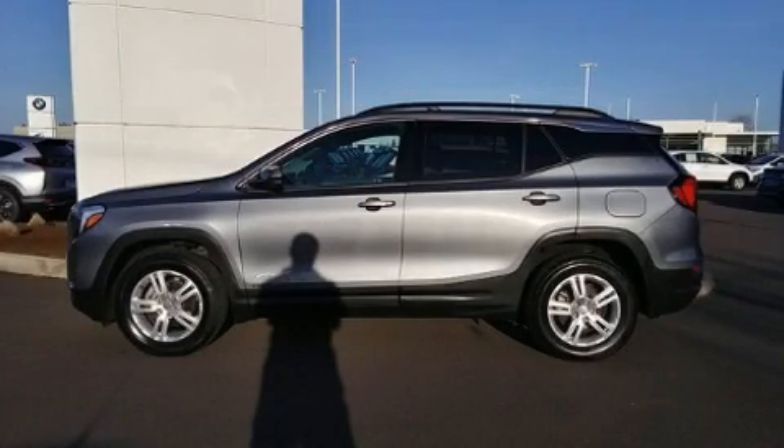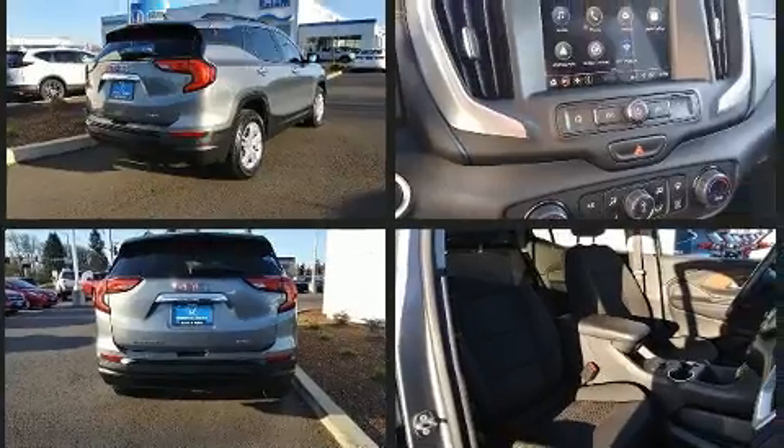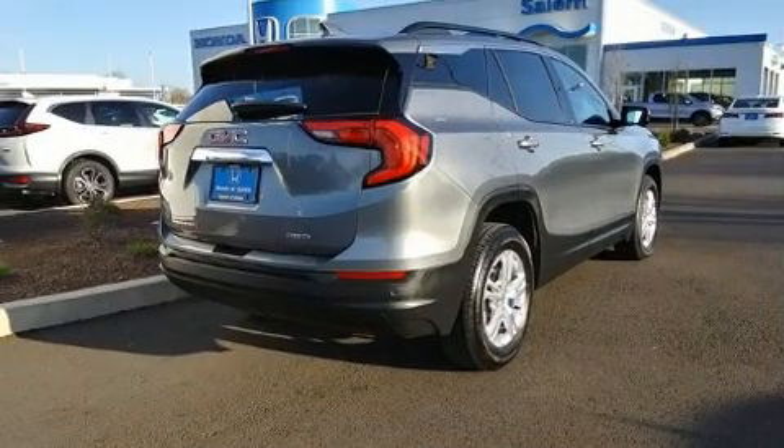Step into the 2018 GMC Terrain. Smooth gear shifts are achieved thanks to the efficient four-cylinder engine. For added security, dynamic stability control supplements the drivetrain. All-wheel drive maintains traction at all four corners, and a turbocharger further enhances performance.